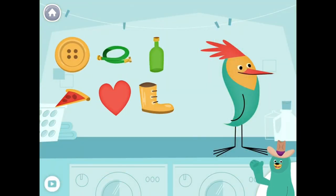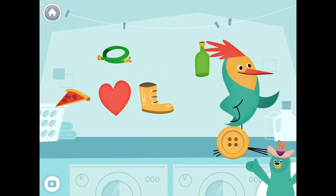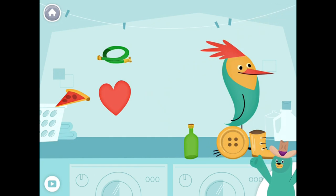Give all the things that start with the B sound to Peck. Button, bottle, boot. Yay! You found them!